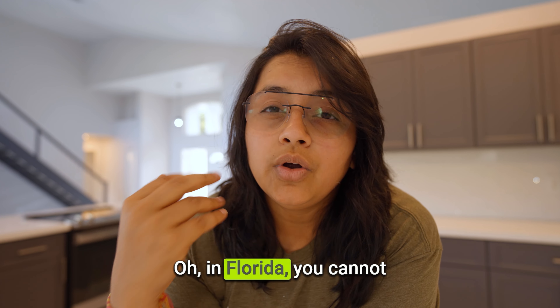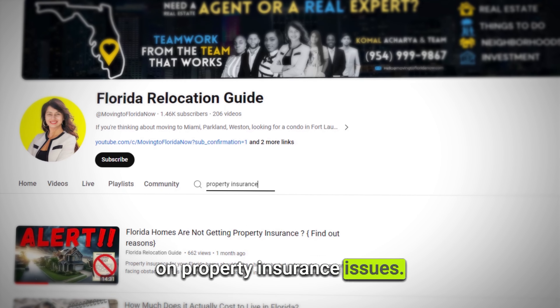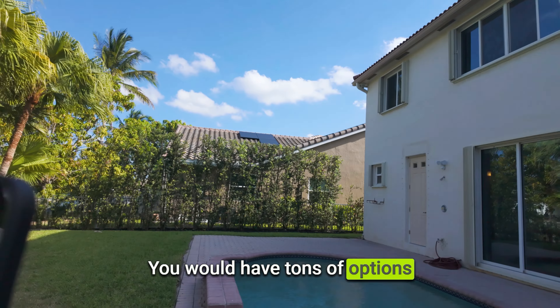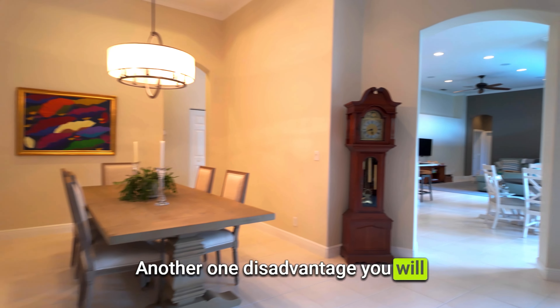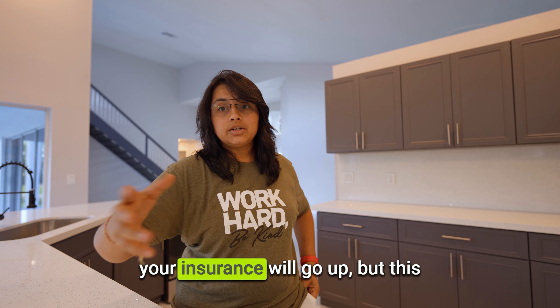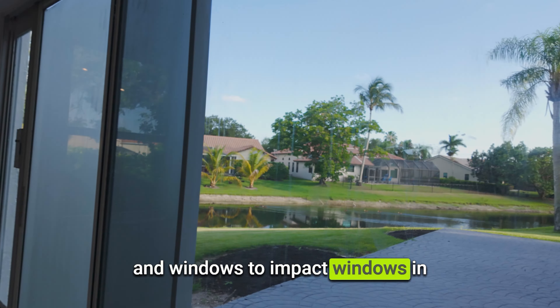Your property insurance will be higher temporarily, but once you update the roof it will be revised. It's a myth that you cannot get property insurance in Florida — there are some issues but also many options. If you buy something with an older roof, one option is Citizens Insurance where you have a lot of options. Another disadvantage is non-impact windows and sliding doors, which also raises your insurance. But this is temporary because you can change windows and doors to impact windows, even financing that after closing.